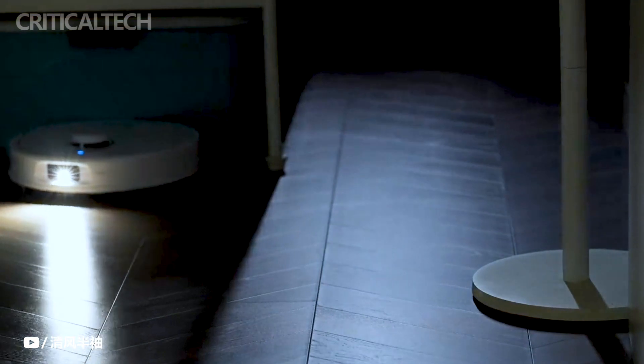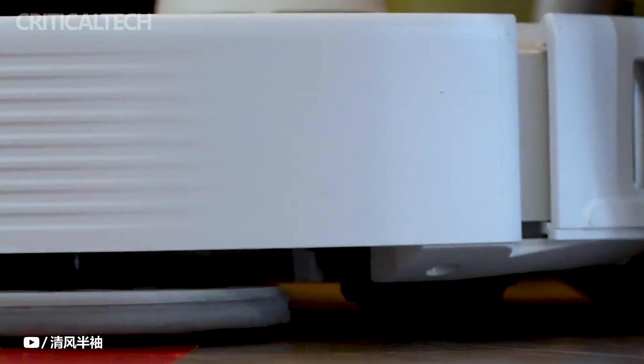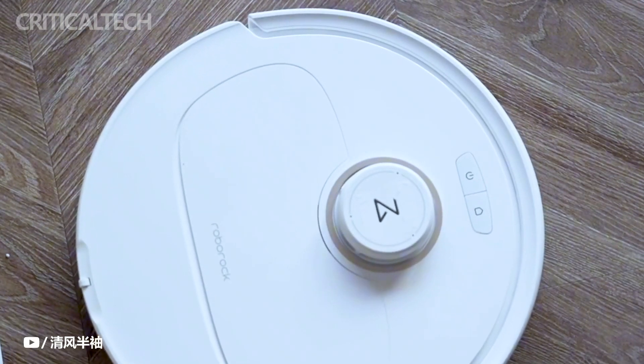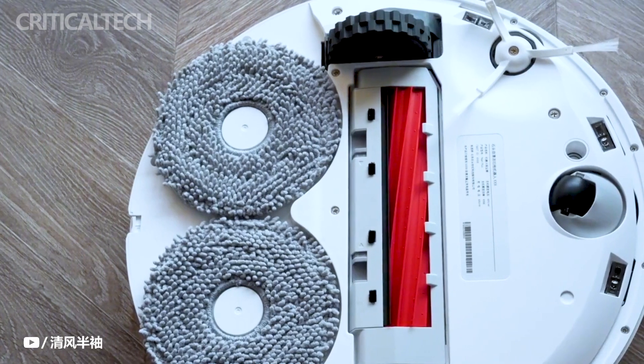Impressively, the device even boasts the ability to identify and avoid pets like cats and dogs, ensuring their safety during cleaning operations. In conclusion, the Roborock P10 Pro robot vacuum stands as a testament to the ongoing progression of technology in simplifying our lives. The integration of dynamic mechanical arms, water temperature adjustment, high-powered suction, and smart home capabilities exemplifies how innovation continues to address daily challenges.